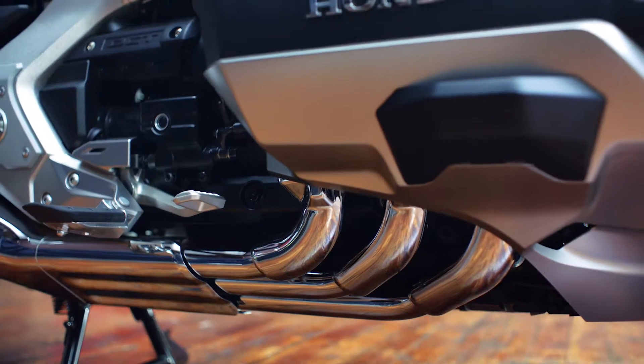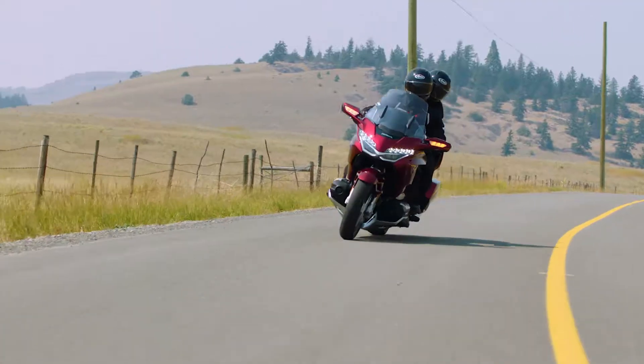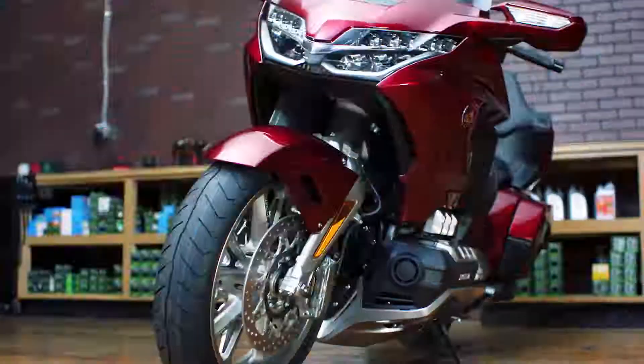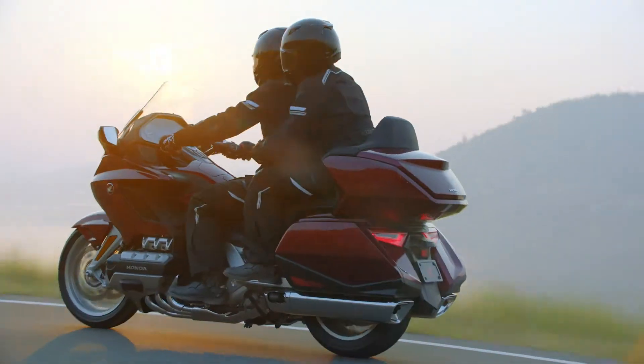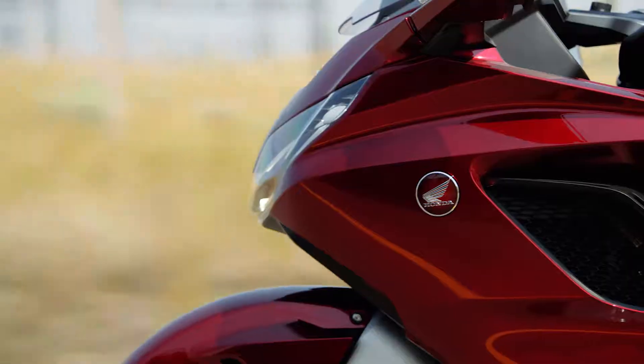And then there's the engine — a brand spanking new 24-valve Unicam Flat-6. We're talking 1,833 cc's of ridiculous power, all in a more compact package. About 90 pounds have been cut. So it's narrower, lighter, nimble.